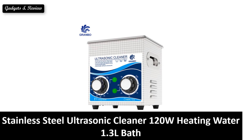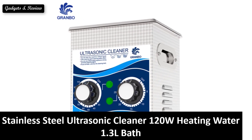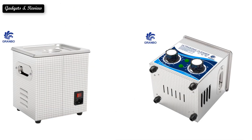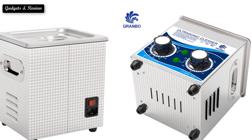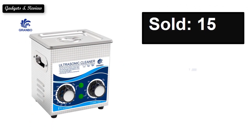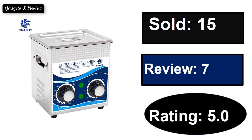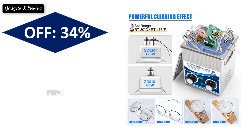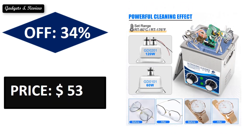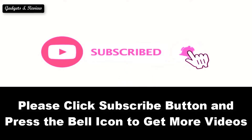At number 5. Sold reviews, rating, extra percent off. Price — price can be changed at any time. Please subscribe to our channel and press the bell icon to get more videos.